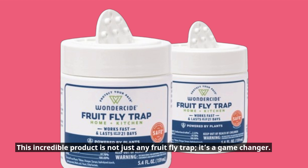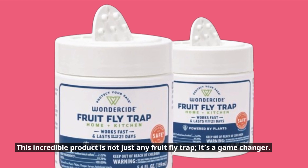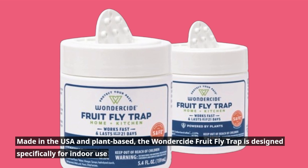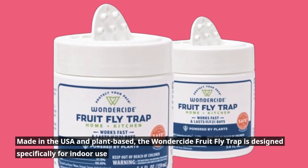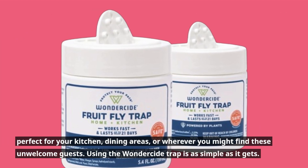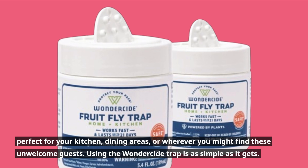This incredible product is not just any fruit fly trap — it's a game changer. Made in the USA and plant-based, the Wonderside Fruit Fly Trap is designed specifically for indoor use. Perfect for your kitchen, dining areas, or wherever you might find these unwelcome guests.